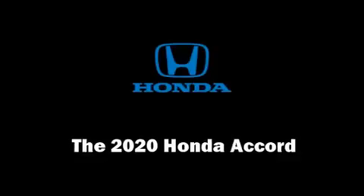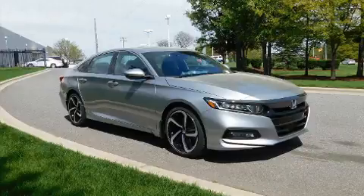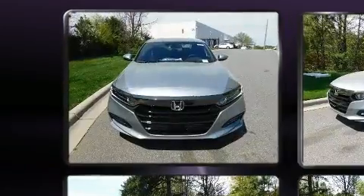Climb inside the 2020 Honda Accord. This four-door, five-passenger sedan offers the latest in technological innovation and style.